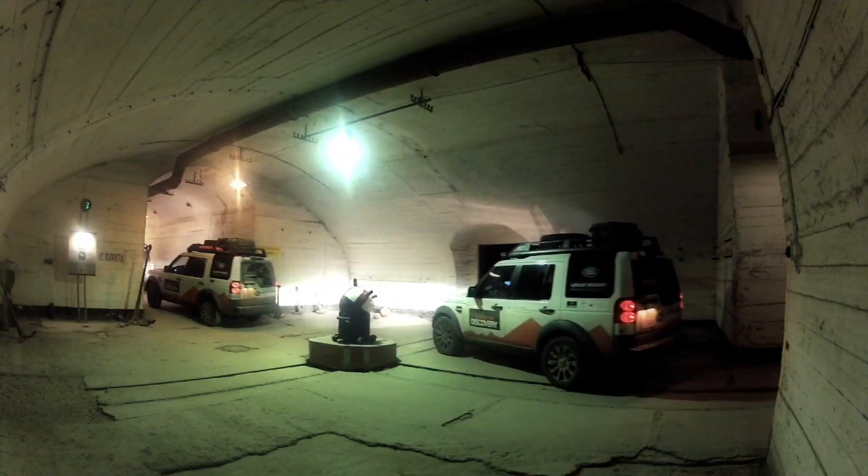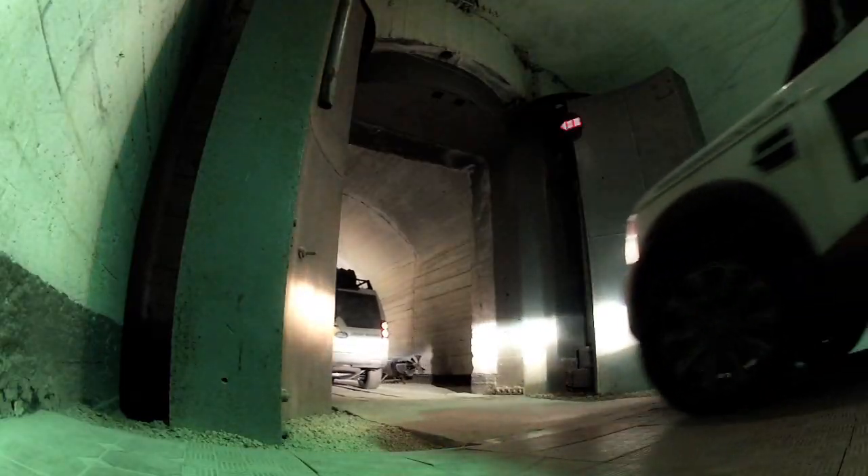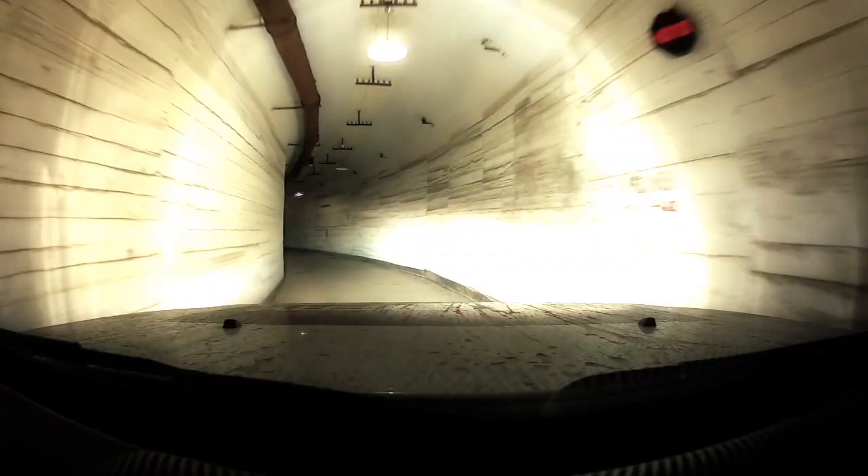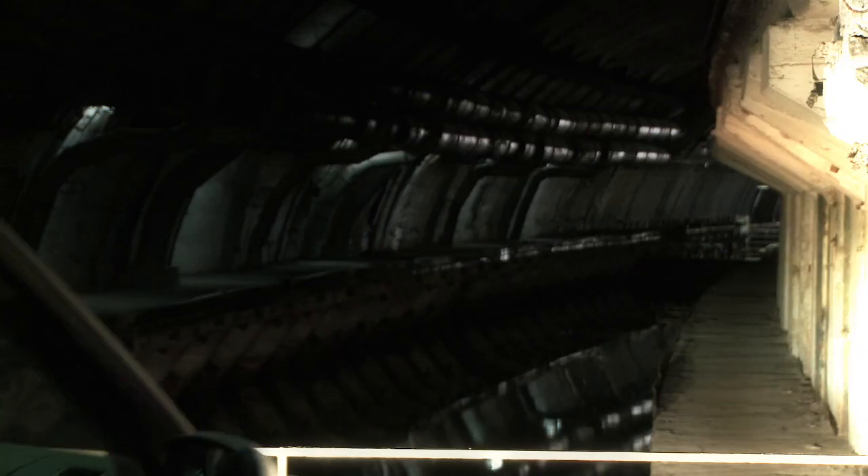We've got pretty special permission to drive under here. In fact, the last people who drove through these tunnels were film stars Sean Bean and Christian Slater, who were filming here. This place really does have a feel of a Bond set, of a set from one of the Bourne movies.